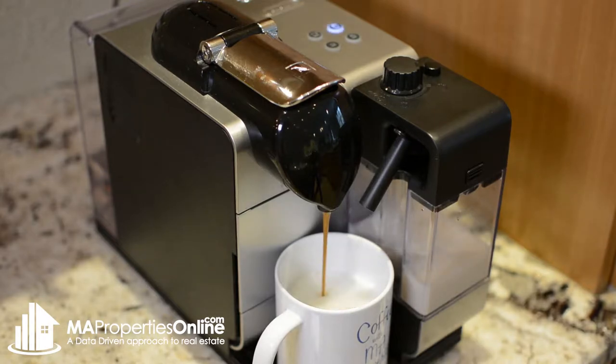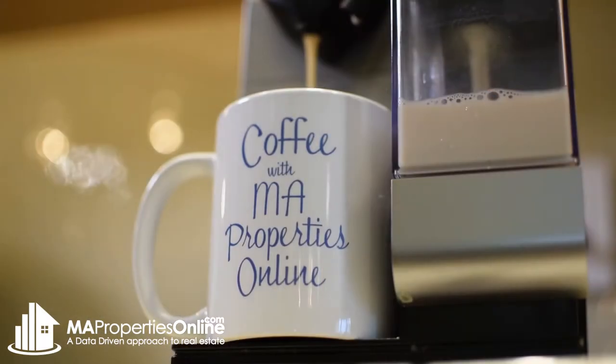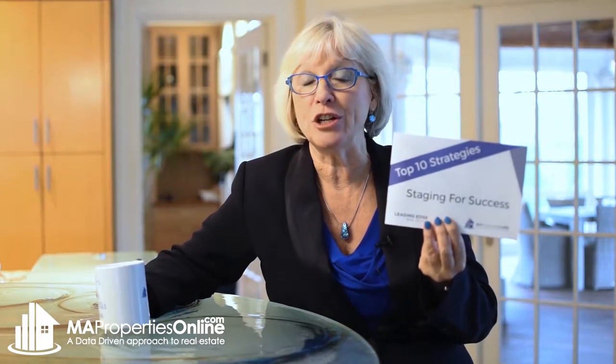Do you want to sell your home for the most money you can? One of the key components to that is staging. In this episode we're going to talk about bedding. Hi, it's Marcus Collins and Danny Fleming of the MA Properties Online team, here with another episode of Coffee with MA Properties Online. Today we're talking about staging for success — this episode is about bedding.